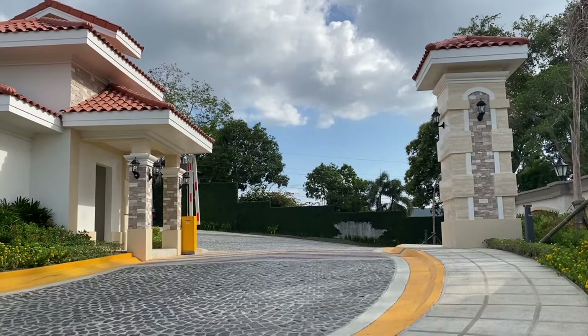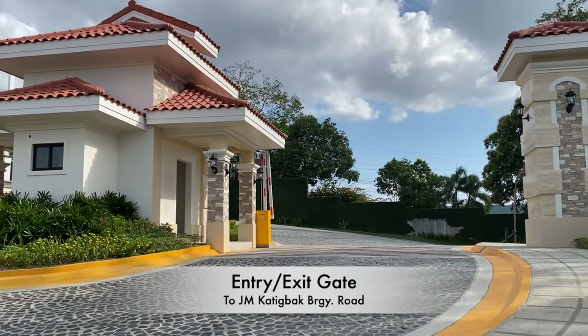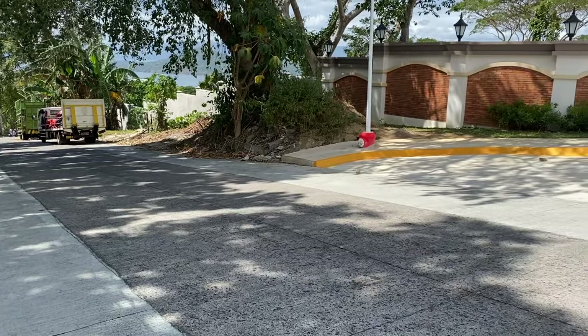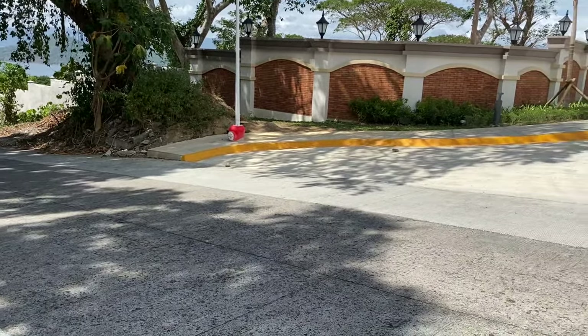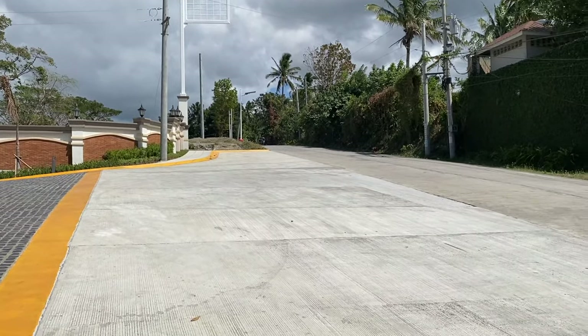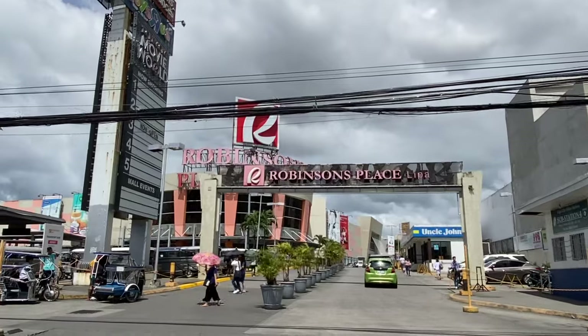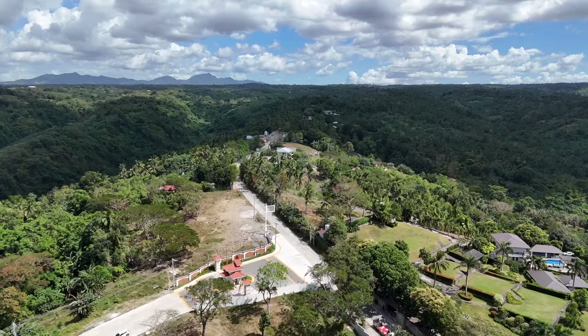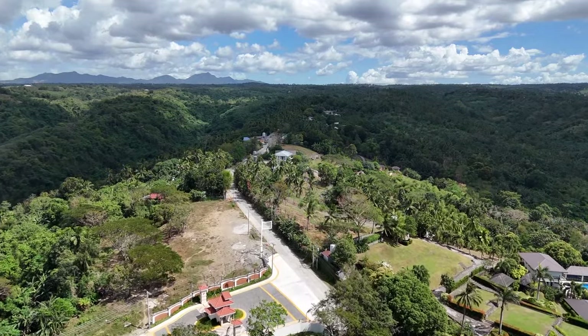At the highest point, there is another gate — an exit gate leading out to GM Katigbak Barangay Road. From there, you can pass through going to Lipa City, with the exit coming out near Robinson's Place Lipa. You can also pass through going to the town of Mataas na Kahoy on the other side.